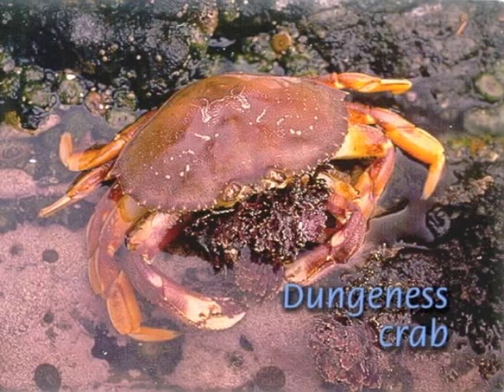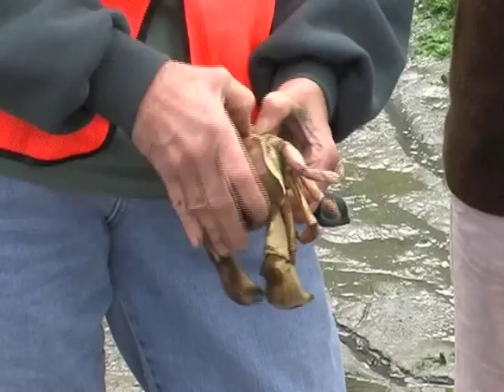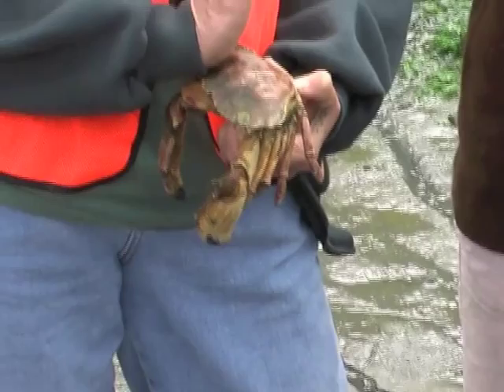The delectable dungeness crab is large — its dark orange-brown carapace may be six to eight inches across. You'll find crab molts too. In fact, this is often the best way to see large crabs. Carry these with you to tell an interesting story.